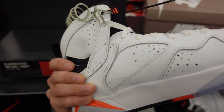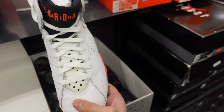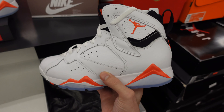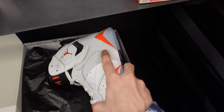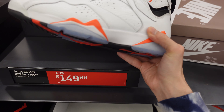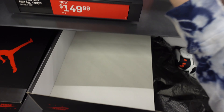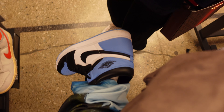They got the Jordan 7 Cardinals still sitting — mad stock. That quality on the Jordan 7 is disrespectful. Got that pleather — that's why these are still sitting at $149 since 2022. Still sitting like bricks.